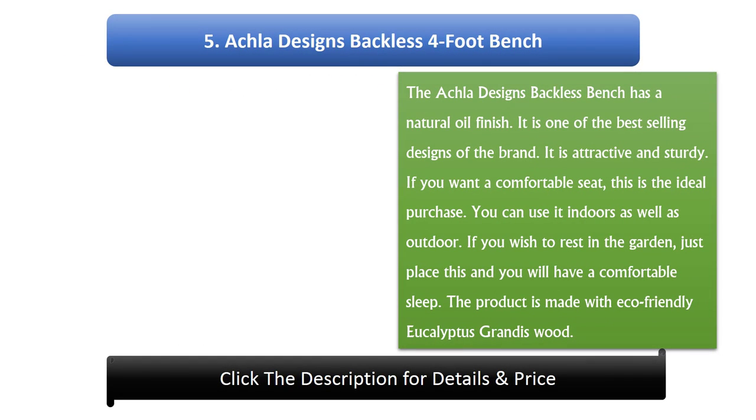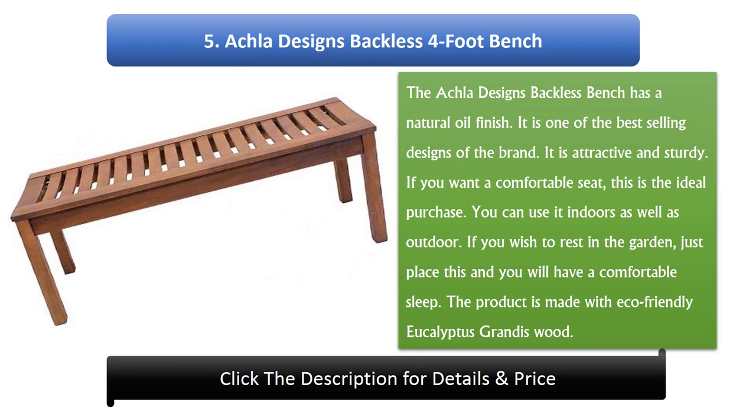Number 5: Aucla Designs Backless 4-Foot Bench. The Aucla Designs Backless Bench has a natural oil finish. It is one of the best-selling designs of the brand. It is attractive and sturdy. If you want a comfortable seat, this is the ideal purchase. You can use it indoors as well as outdoors. If you wish to rest in the garden, just place this bench and you will have a comfortable experience. The product is made with eco-friendly eucalyptus wood.